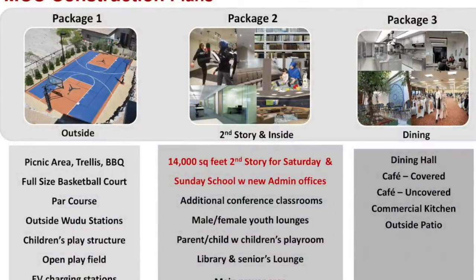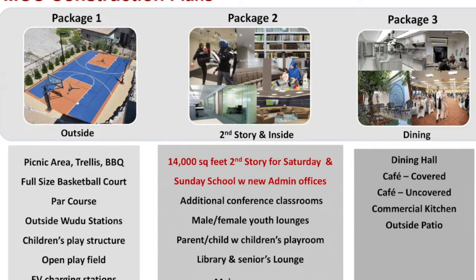Package three is all about food. This is essentially what we used to call the dining hall or banquet hall — we don't use that language anymore because it triggers more requirements with the city, so we call it a dining hall now. It includes a cafe partly covered and partly uncovered, a commercial kitchen, and an outside patio.